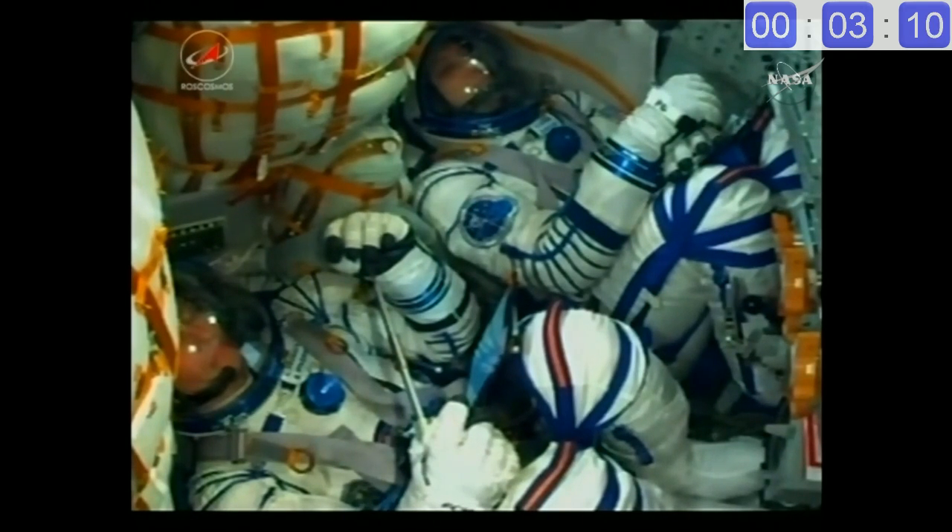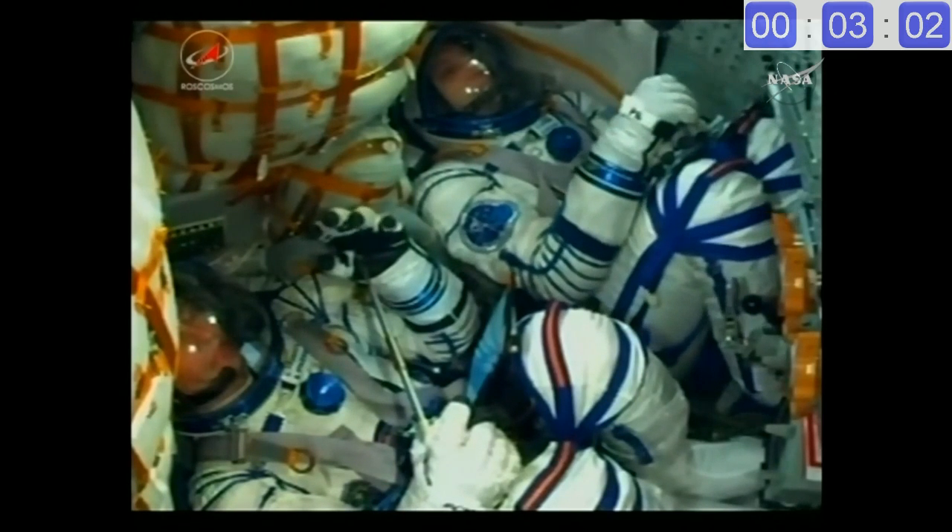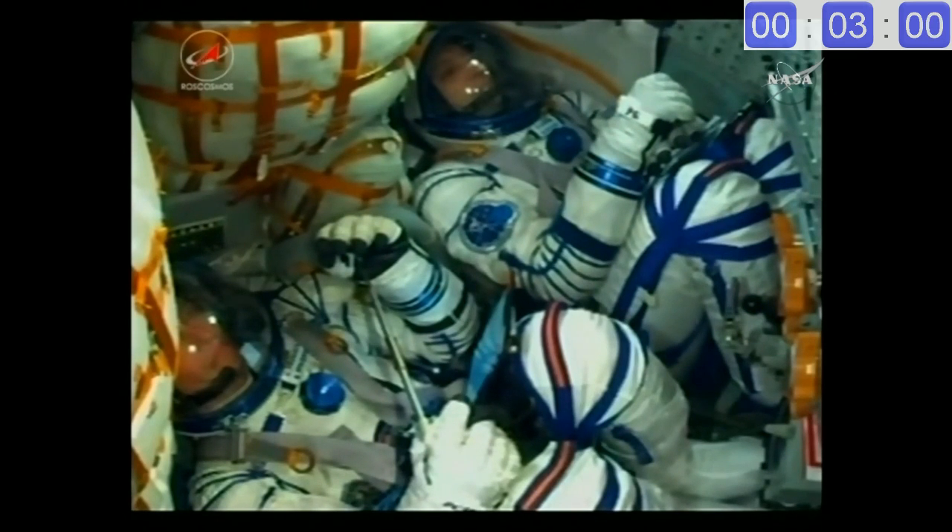For the crew this is going to be a little under a nine-minute ride into orbit. All three stages together will burn for about eight minutes and 45 seconds, the first stage providing the initial legwork — the core stage and the four strap-on boosters firing for about the first minute and a half, carrying the crew off the pad in Baikonur.